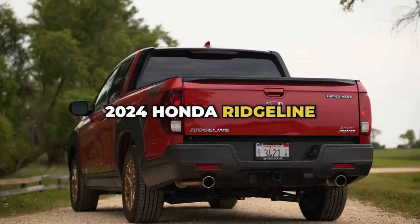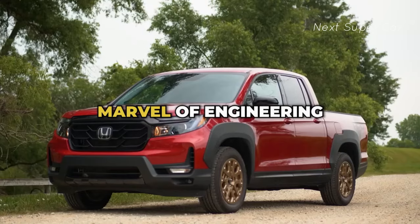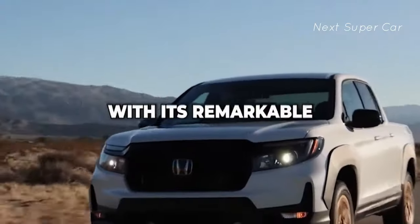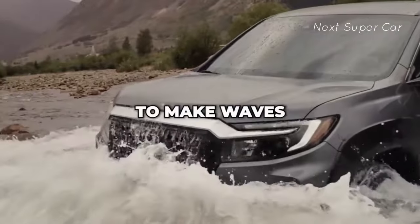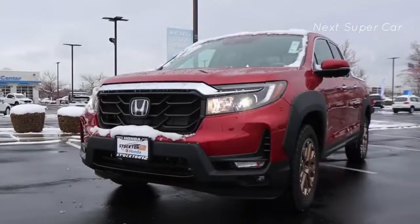The all-new 2024 Honda Ridgeline pickup truck is a true marvel of engineering and design. With its remarkable performance and sporty aesthetics, the new Ridgeline is set to make waves in the automotive market. Want to know more? Well, let's take a look.